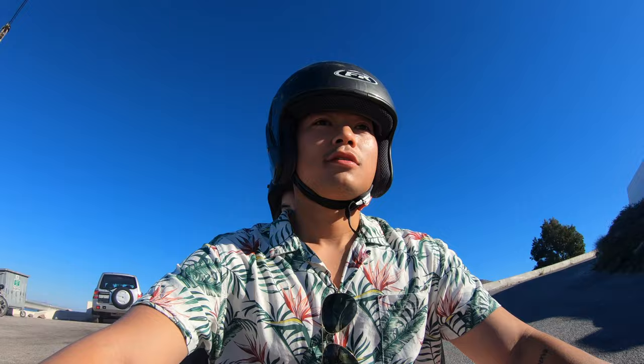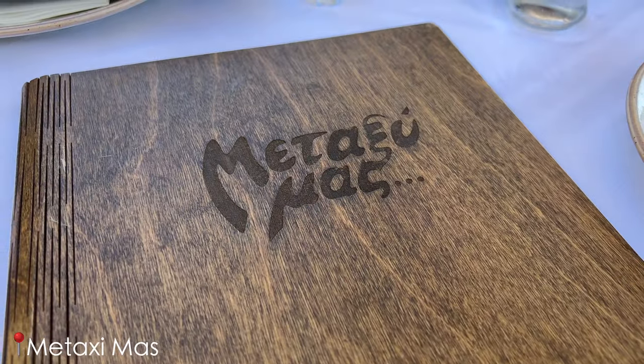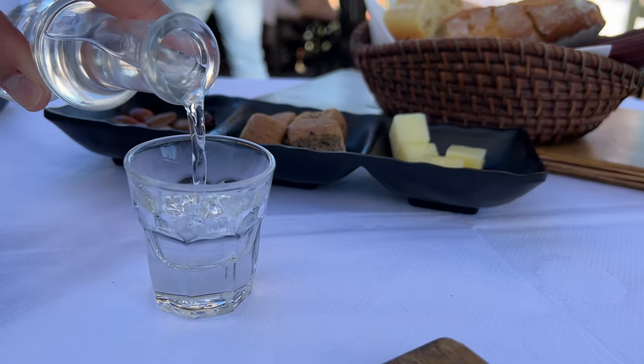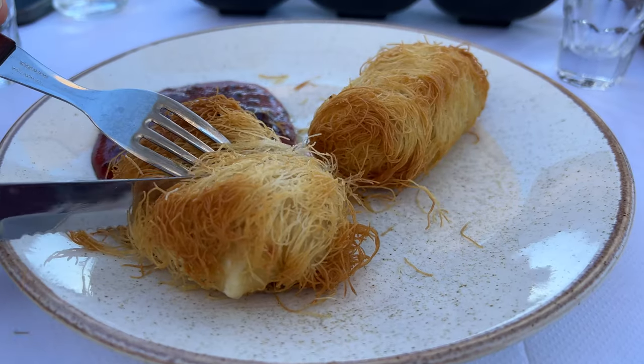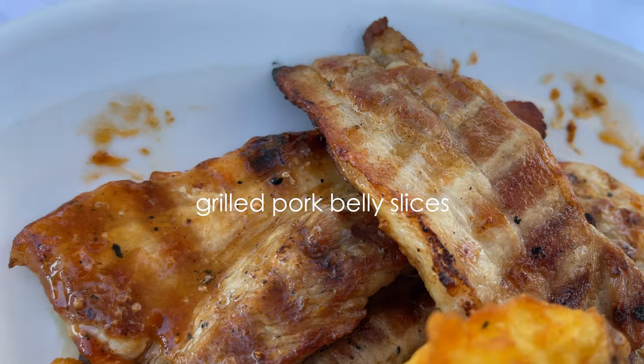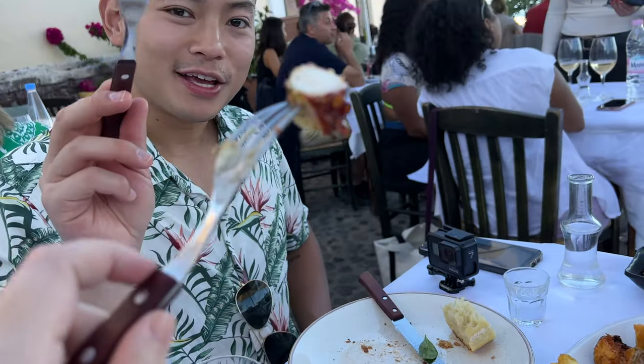That was a fun little adventure at Pyrgos, but now we're gonna head to dinner. The cheese — we definitely will not be disappointed! The cheese is creamy, so the crunchy bits add another texture to it, and then the berry sauce adds sweetness and tanginess. It's really good. The star of the night — grilled octopus!